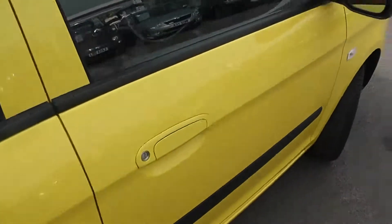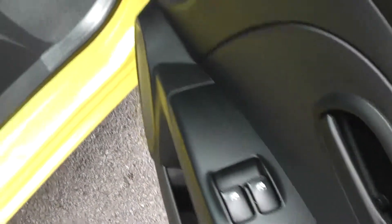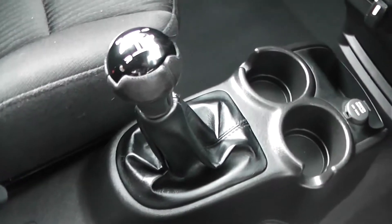Into the front now. As you can see, we've got front electric windows, large speakers either side and storage in the door cards. There are manually adjustable wing mirrors, a height-adjustable driver seat, and the same black cloth finish. Down the middle we've got general storage, and it comes with a 5-speed manual transmission.